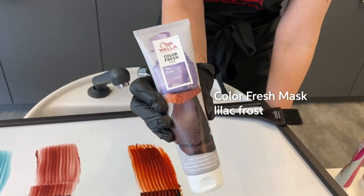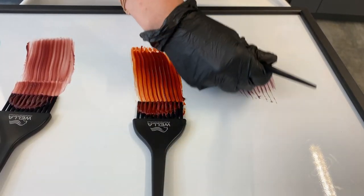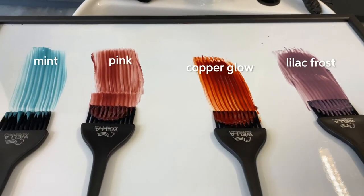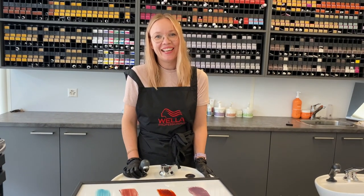And last but not least we've got lilac frost. Amazing for your blonde client to get nice, cool blonde results. There you go. I hope you like it.